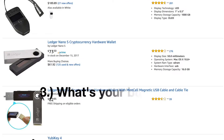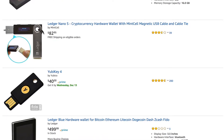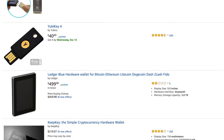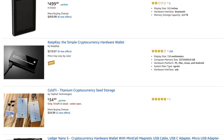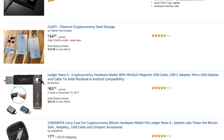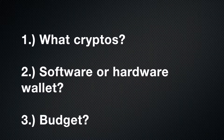Number three: what is your budget? You'll have to shell out some dough — upwards of a hundred dollars in some cases — to get the most robust security offered with hardware wallets. Software wallets, on the other hand, are mostly free. So as you look at it: what coins are you interested in, do you want the security of a hardware wallet or are you okay with a software wallet, and what's your budget?